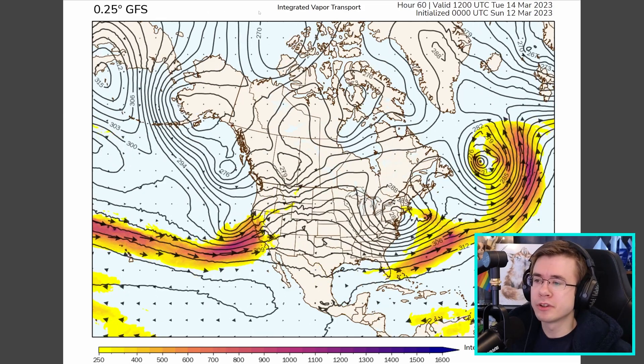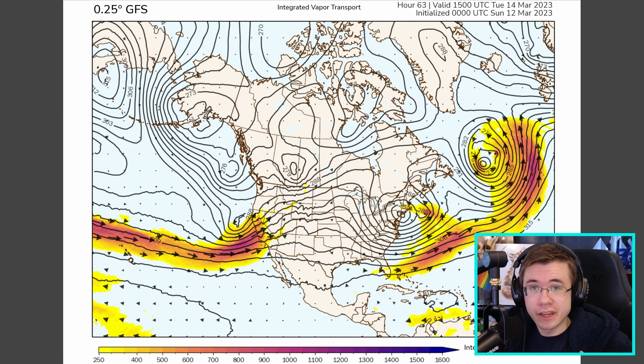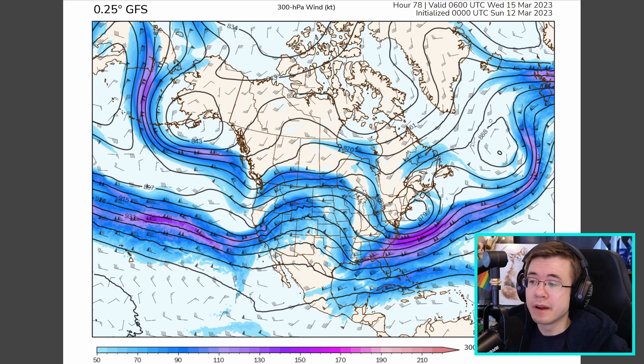This is the integrated water vapor transport that tells us how much moisture is actually being moved over time into an area. This stream of moisture is accompanied by pretty stout winds aloft as well — a sign this system is much more kinematically active, meaning it's going to be a windy one, especially along the California coast.